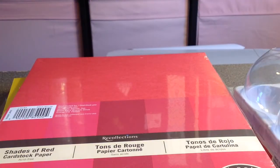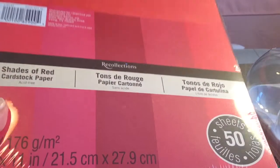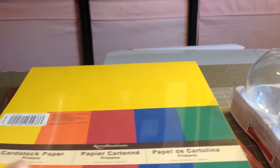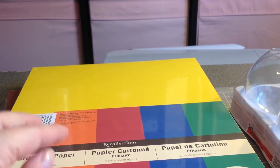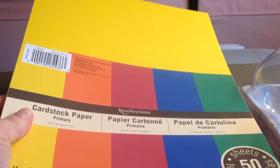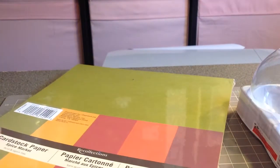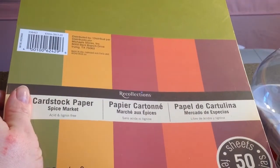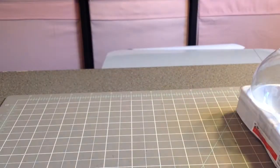Their card stock was 3 for $11, so I picked up some colors I don't have a lot of. This one is a whole mix of reds. If you have a Cricut, the Recollections card stock cuts awesome in it — I use it pretty much for all of my images. Then I got one with reds, blues, greens, and yellows. I also picked up a fall-colored one; it's not something I'd normally reach for, but for fall these colors work beautifully.